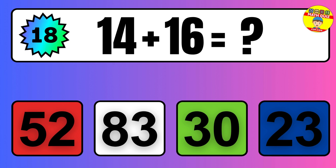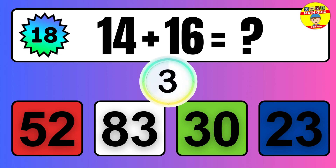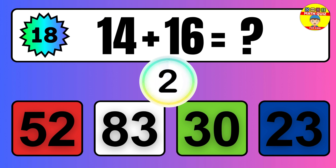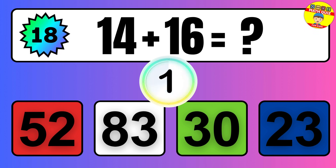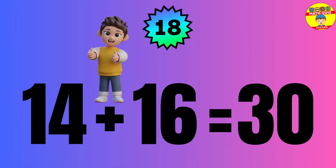Question: 14 plus 16 equals what? The answer is 14 plus 16 equals 30.